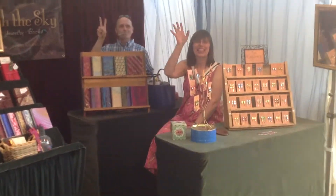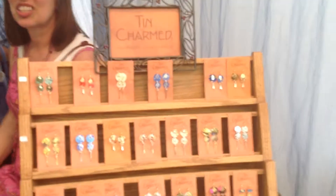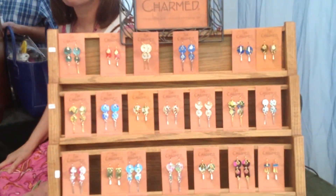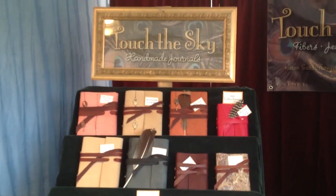And now we are at Tin Charms. No, that's not the name of your booth. We are at Touch the Sky. And in Touch the Sky, we have the proprietor, who is the artist, and her husband, who's just moved out of the video because he's eating lunch. Can you tell us what you have here as a product and why people should be interested in it?